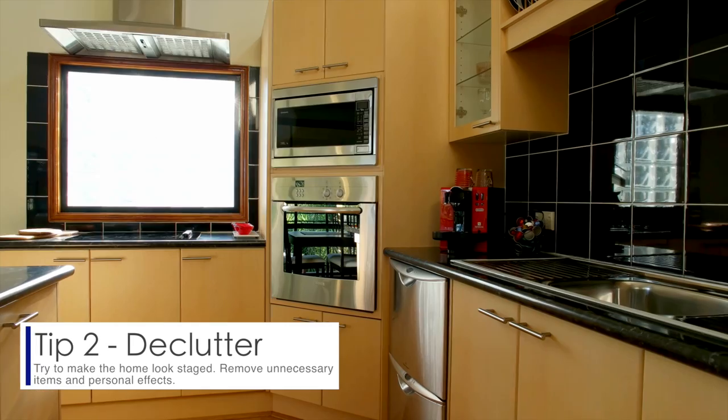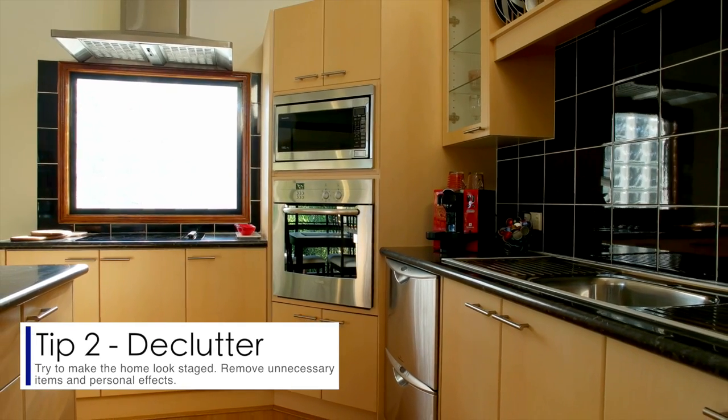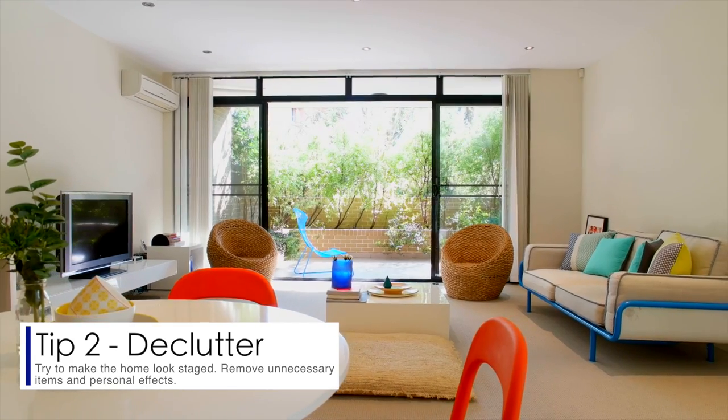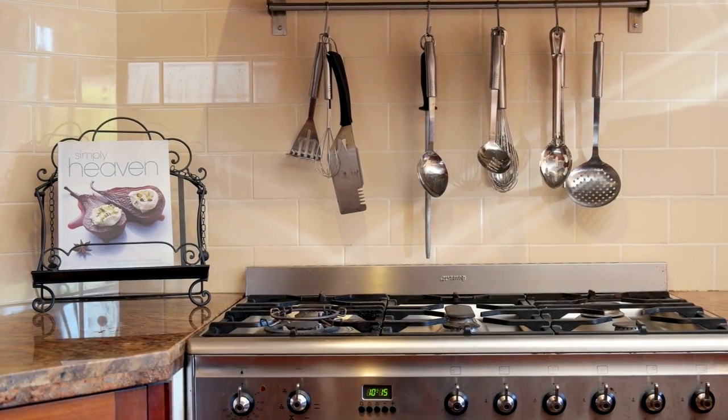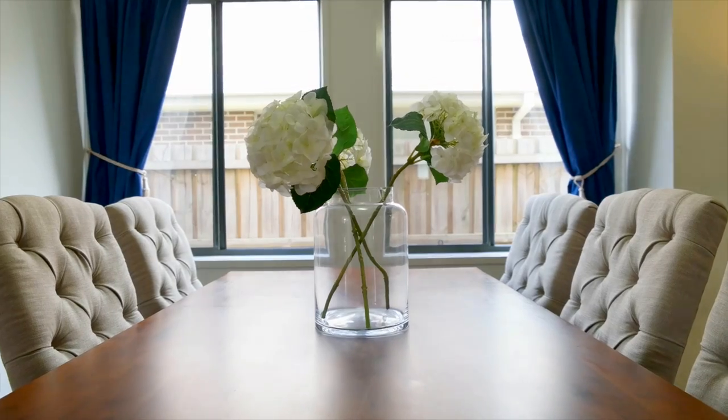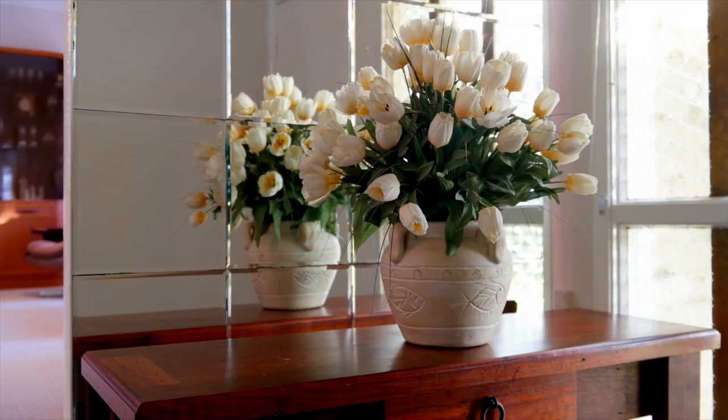Tip two: declutter. In the kitchen, make sure you remove all bulky appliances and magnets from the fridge. Take away unnecessary clutter from bookshelves and any other surface around the home. Make sure you add pops of colour in those now sparse areas — for example, a vase of freshly cut flowers or a bowl of fruit.